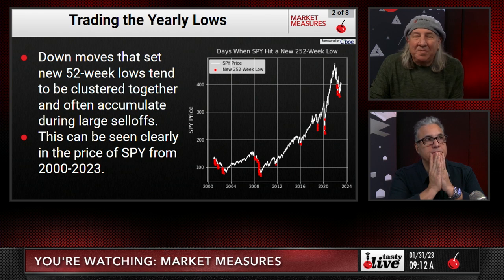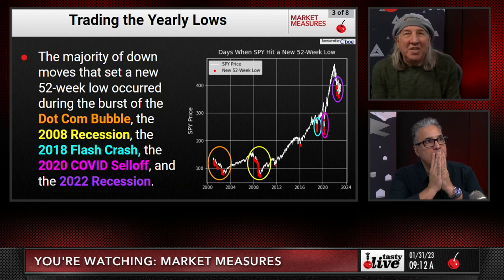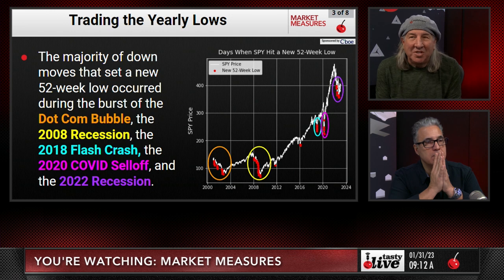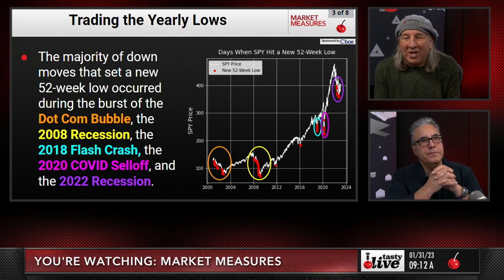The majority of down moves that set a new 52-week low occurred during the burst of the dot-com bubble, the 2008 recession, the flash crash in 2018, the 2020 COVID sell-off, and the 2022 recession. Those are the five key periods where we can highlight and talk about the majority of the continual down moves.